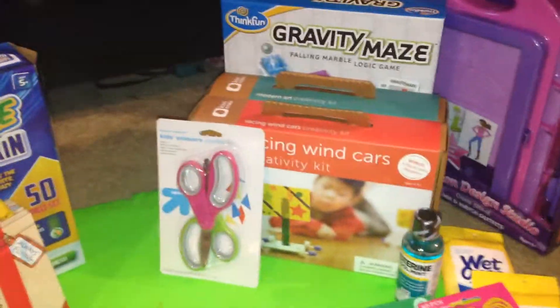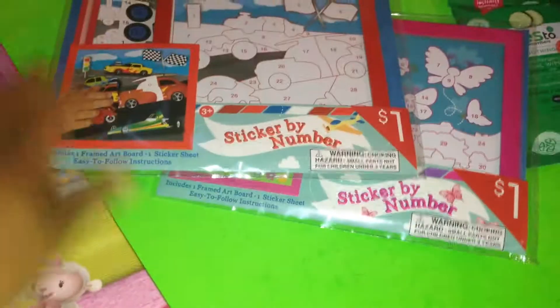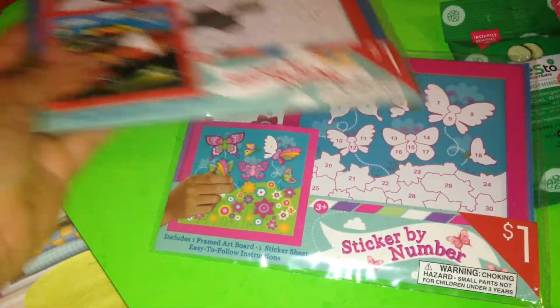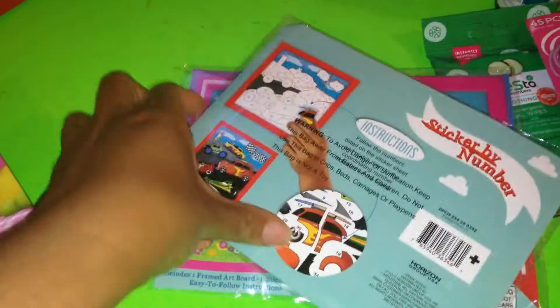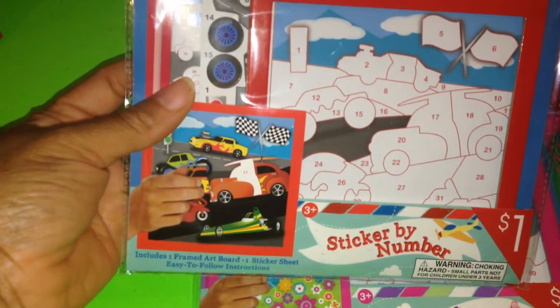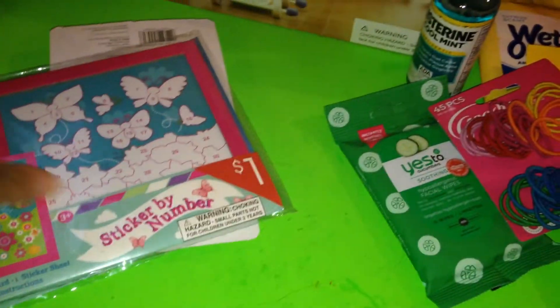Up first is my Target haul. I got these sticker by numbers — I thought this would be great for little art projects, and this is what it looks like. I've never seen sticker by numbers before, so I thought this was pretty interesting. I got one for cars for my son and the butterflies for my daughter.